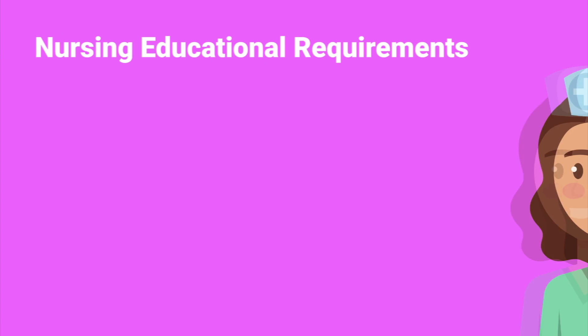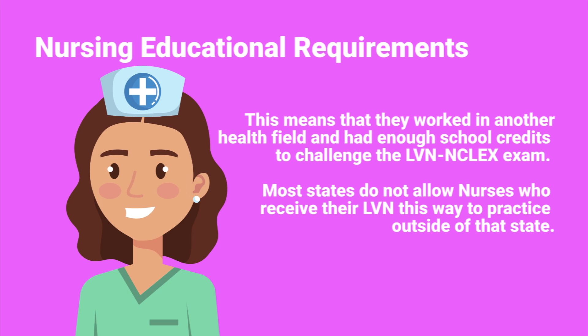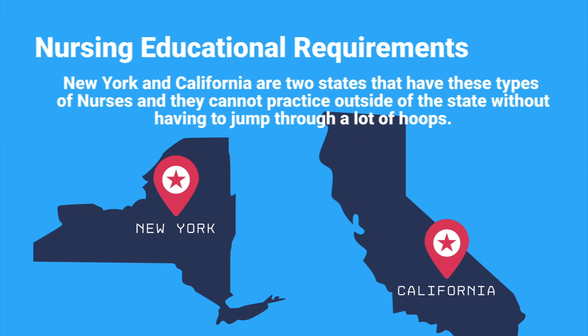First, let's talk about the nursing educational requirements. A nurse can start out as an LVN or LPN. An LVN is a licensed vocational nurse. These nurses usually did not attend a traditional brick-and-mortar school for nursing and may have tested to get their license through a reciprocity — meaning they worked in another health field and had enough school credits to challenge the LVN NCLEX exam. Most states do not allow nurses who receive their LVN this way to practice outside of that state.